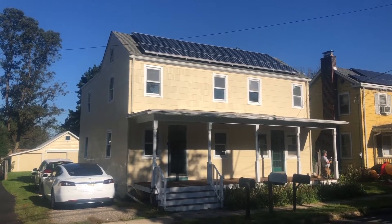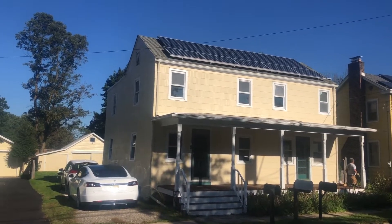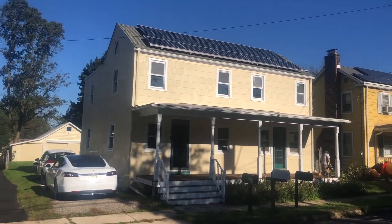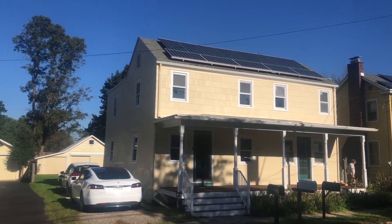Good morning. This is Ed Hammerly, owner of NJ Renewable Energy. We are here in Allentown, New Jersey. We do all types of projects: ground mounts, roof mounts, commercial, residential.